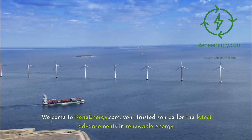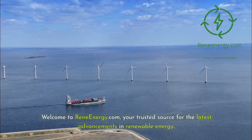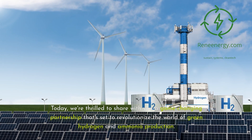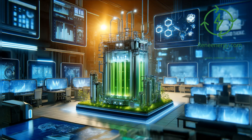Welcome to ReneEnergy.com, your trusted source for the latest advancements in renewable energy. Today, we're thrilled to share a game-changing partnership that's set to revolutionize the world of green hydrogen and ammonia production. Plug Power, a global leader in hydrogen fuel cell technology, has joined forces with Allied Green Ammonia (AGA), an Australian company dedicated to sustainable ammonia production. This collaboration marks a significant milestone in the journey towards a cleaner, greener future.